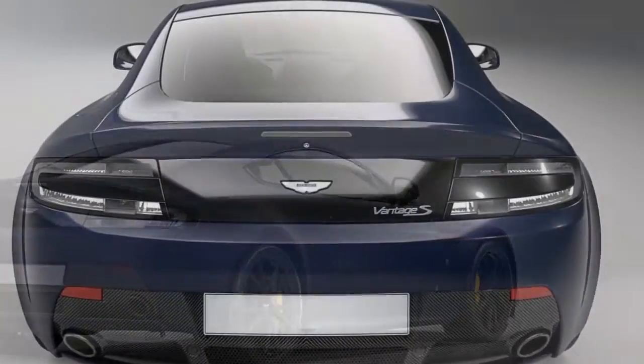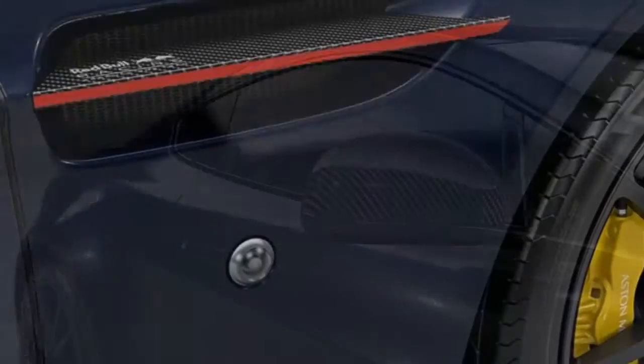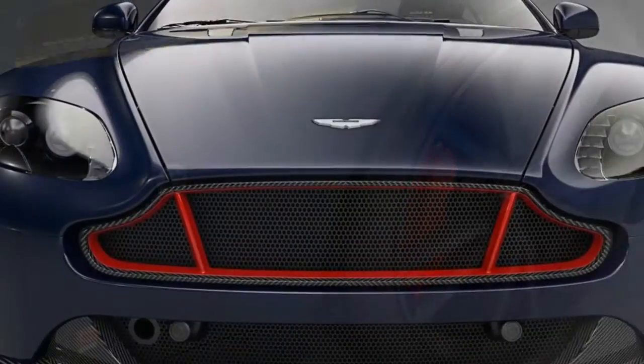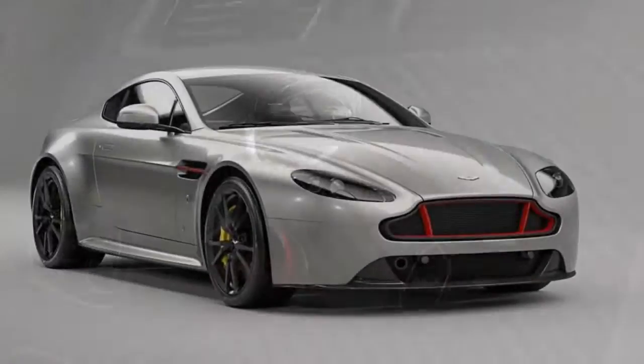To further emphasize the tie-up between the two, upon request clients can ask Aston Martin to engrave the signature of either Daniel Ricciardo or Max Verstappen on the side sills as well as on the final inspection plaques. Doing so will provide the ultimate seal of approval, according to the automaker's talented PR team.